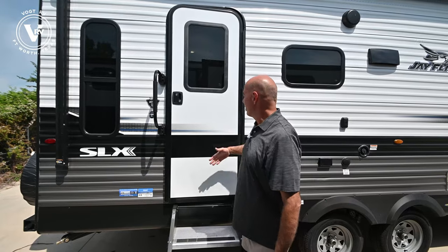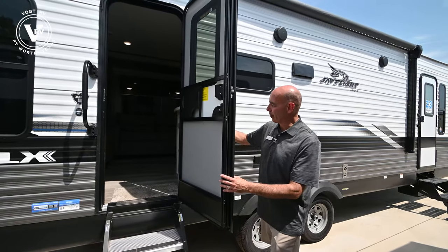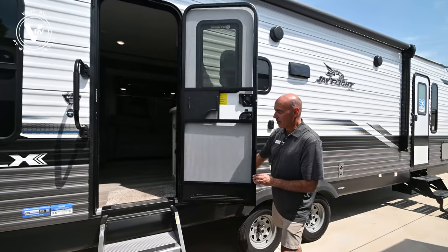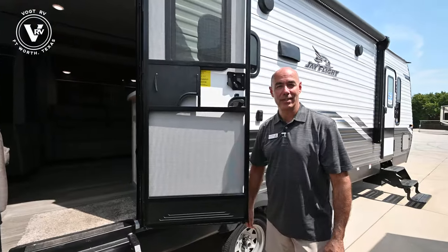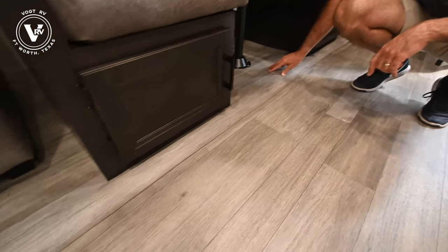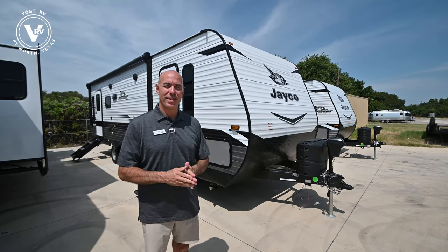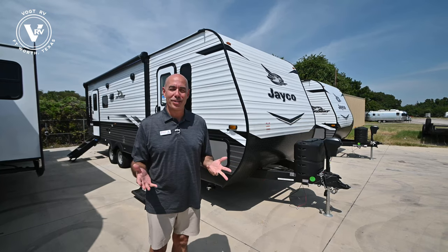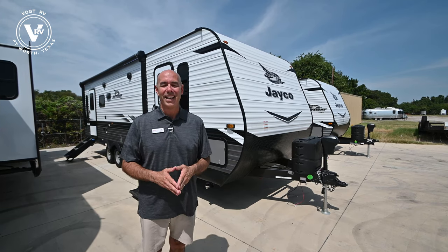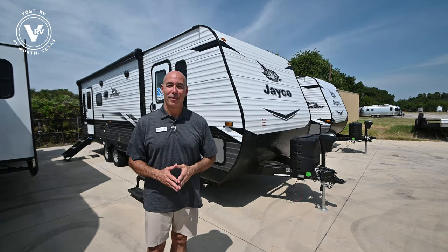Number one, we've upgraded to a friction hinge, so when you open the door and it's windy it's not going to blow shut. The friction keeps this door from slamming shut instead of having to lock it open with a little plastic mechanism. Number two, we no longer have any carpet in the slide-out on the SLX 8s. And finally, number three, Jayco has upgraded the roofing material to DyFlex 3 — that's the third generation of DyFlex material — and it carries a 20-year warranty. Used to be 10 years, now it's 20. It's just an improved product on the roofing membrane of every Jayco.